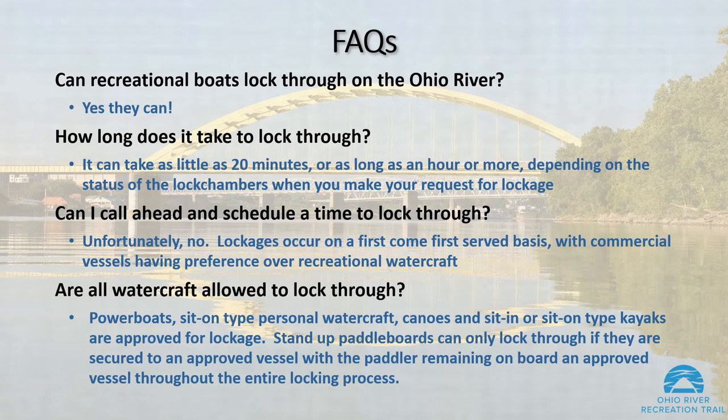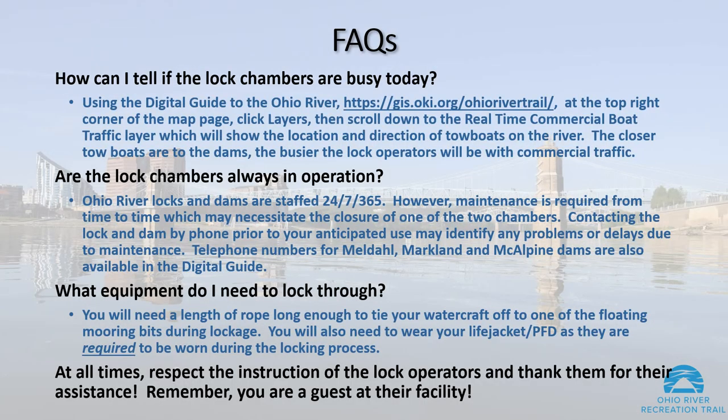Are all watercraft allowed to lock through? Power boats, sit-on type personal watercraft, canoes, and sit-in or sit-on type kayaks are approved for lockage. Stand-up paddle boards can only be locked through if they are secured to an approved vessel, with the paddler remaining on board an approved vessel throughout the entire locking process.